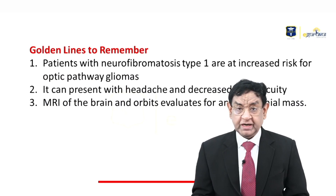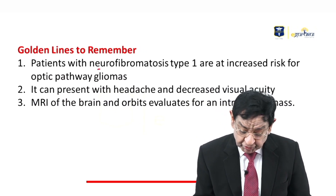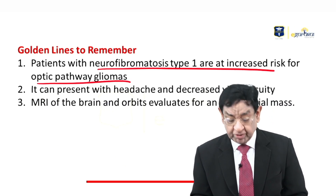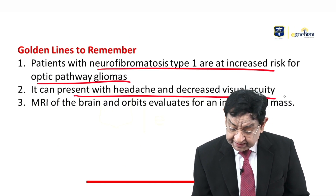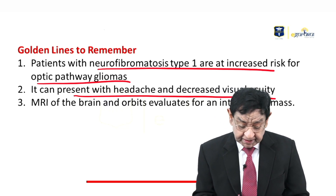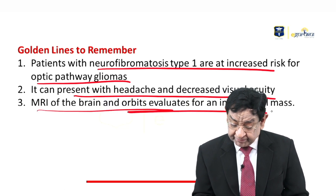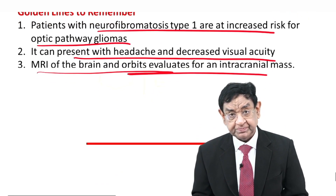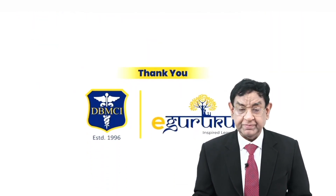Golden line to remember: patients with neurofibromatosis 1 are at increased risk of developing optic pathway gliomas. They can present with headache and decreased visual acuity. MRI of the brain and orbit is used to evaluate for an intracranial mass. Thank you very much.